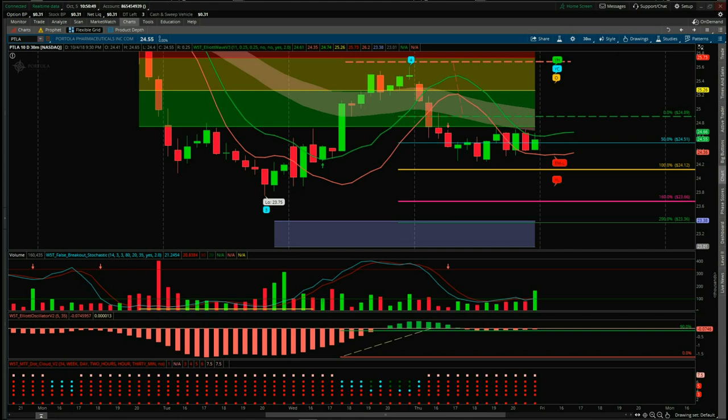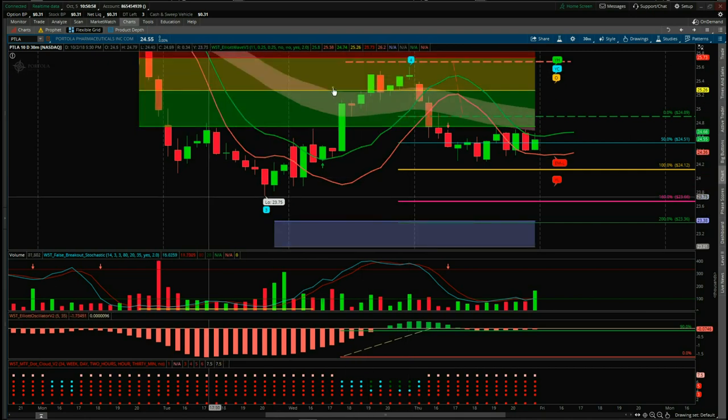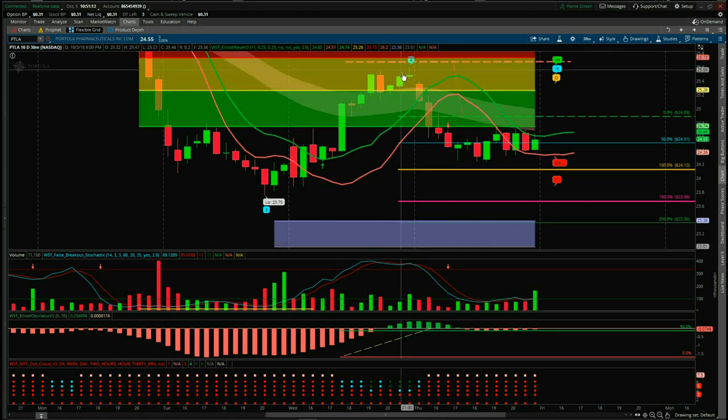PTLA on the 30-minute — we entered short, so let's go through the setup. The wave 4 high on Wednesday found resistance in our amber zone. This is our probability pullback zone on our Elliott Wave indicator suite, the ThinkOrSwim version. So we found resistance in our automated probability zone. This amber zone gives us an 80% probability it's going to go on and make a new wave 5 low into our automated target zones down here in blue, around about 23.20.